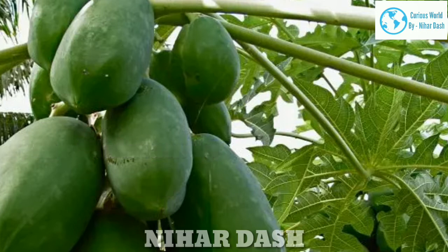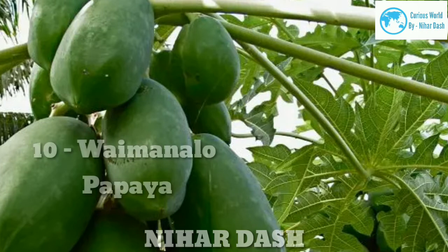Ten: Lamanalo Papaya. Lamanalo papaya is grown entirely in Oahu, Hawaii. It is a dwarf variety with a high vitamin C content. This is a fast-growing plant that produces fruits in nine to ten months.